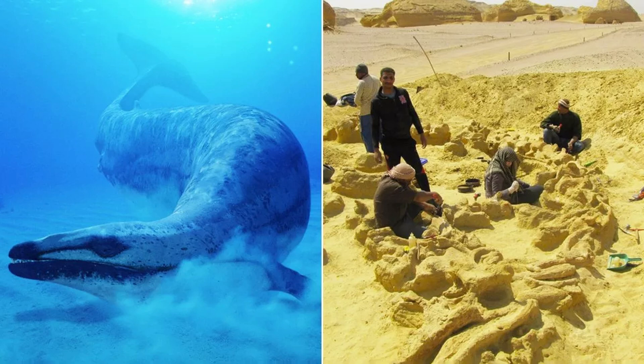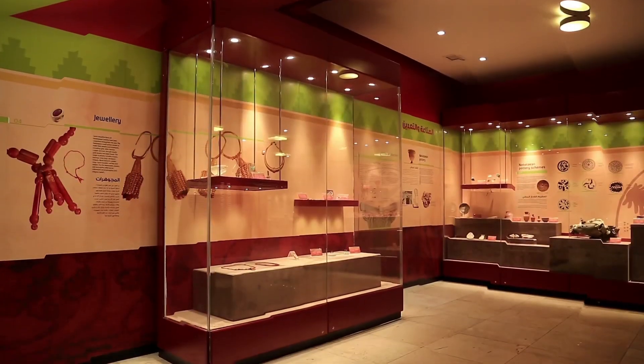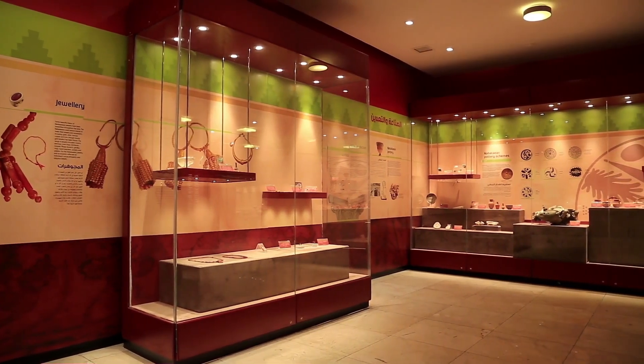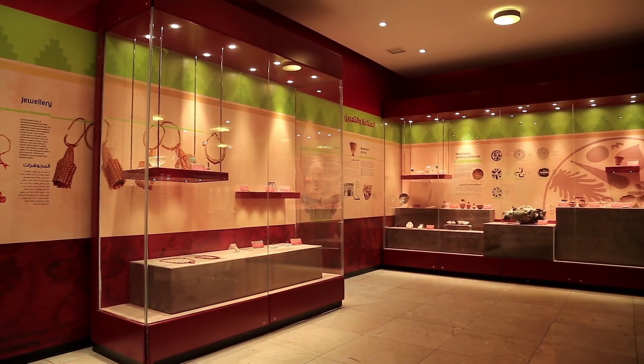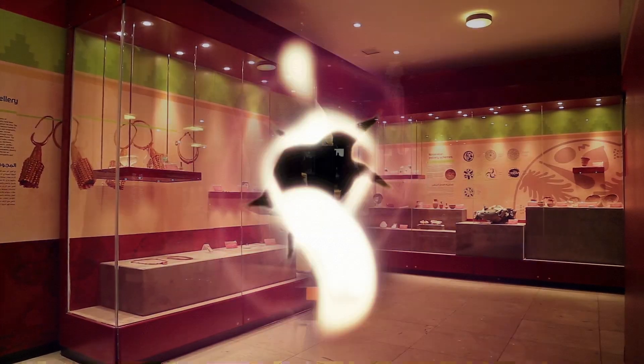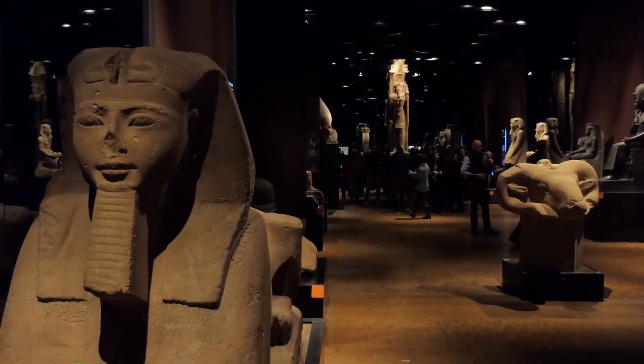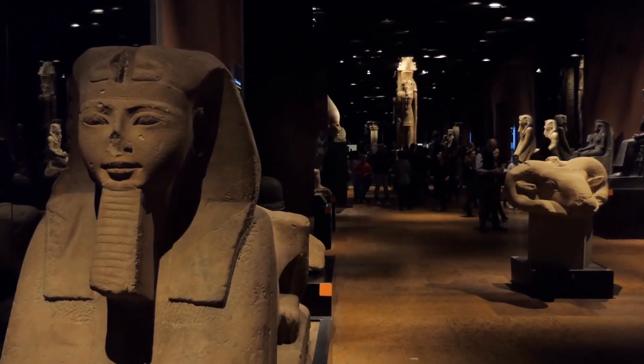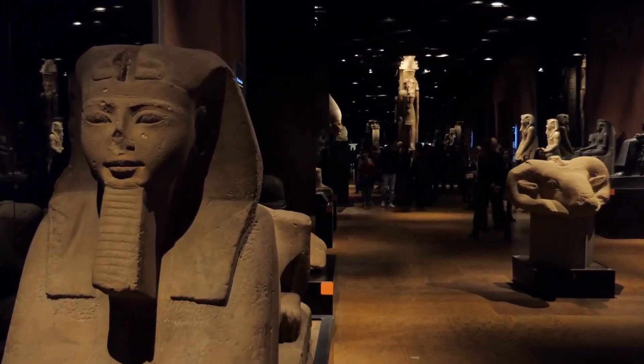The Wadi el-Hitan Museum also highlights the connection between these ancient marine giants and the broader story of Earth's history. Among the fossilized treasures displayed are tools and artifacts from the Stone Age, indicating that humans inhabited this region thousands of years ago when the environment was drastically different. These remnants provide a glimpse into how early humans adapted to the changing landscape, just as the prehistoric whales once adapted to their shifting aquatic habitats.